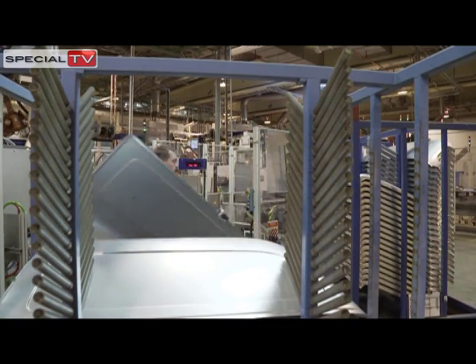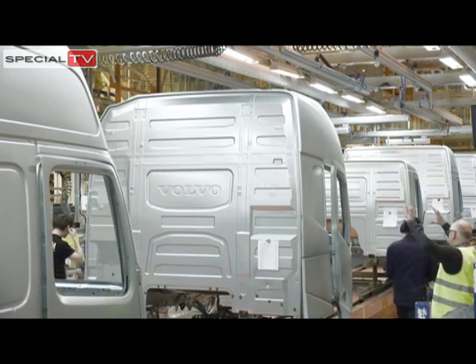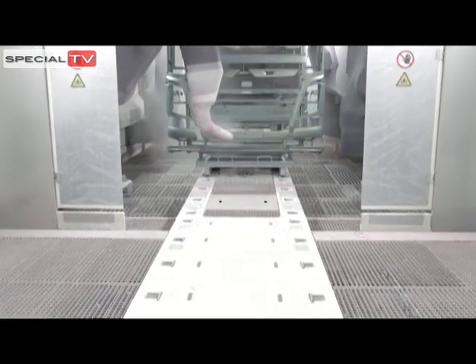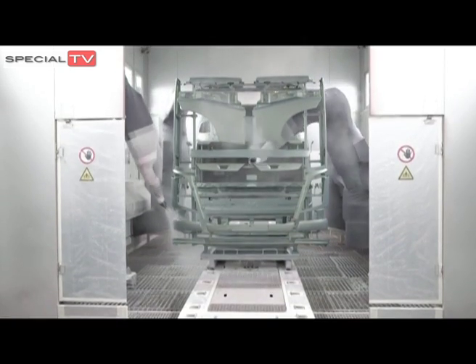After just a few hours, the sheet steel has already been transformed into a cab. The next stop on the assembly line, in the one-kilometre-long plant, is the paint shop, which, on the subject of ultra-modern, is one of the most environmentally optimised in the world.